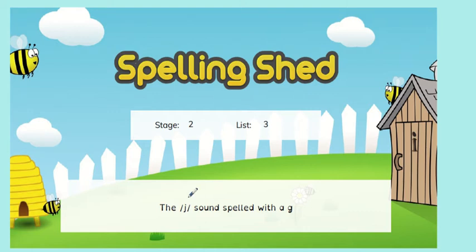This week we are spelling J sounds with a G, and this spelling rule with G might come at the beginning of the word or in the middle of the word somewhere.